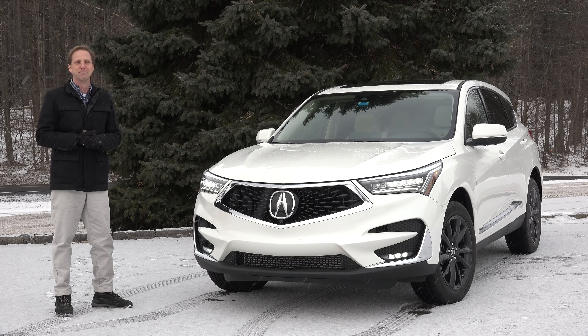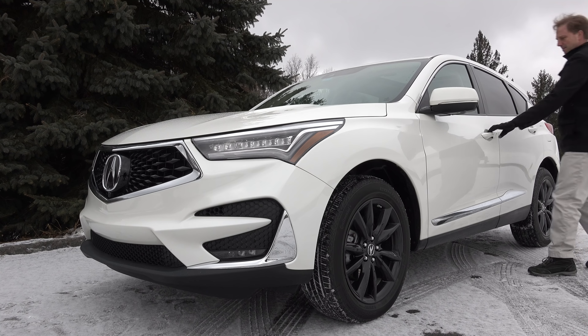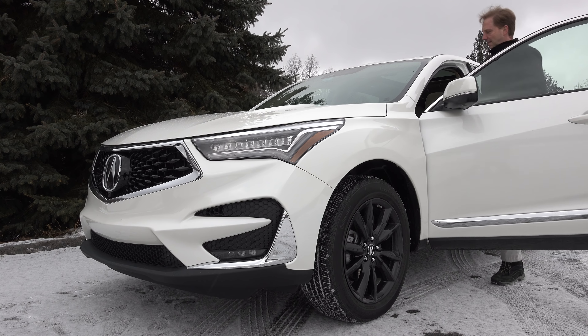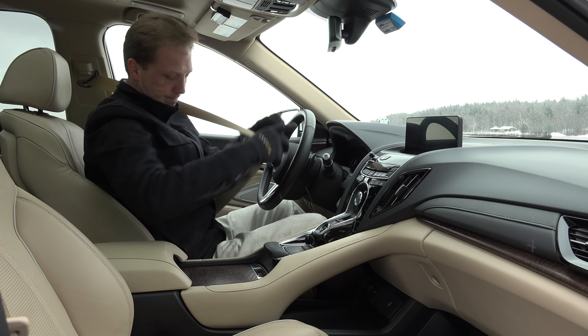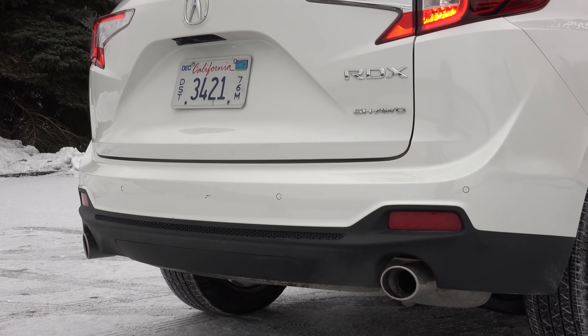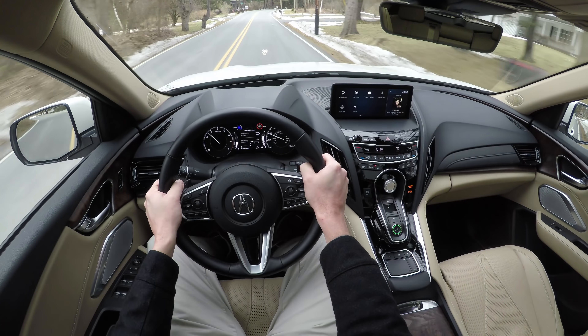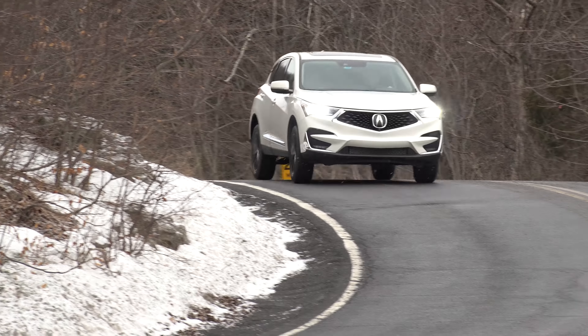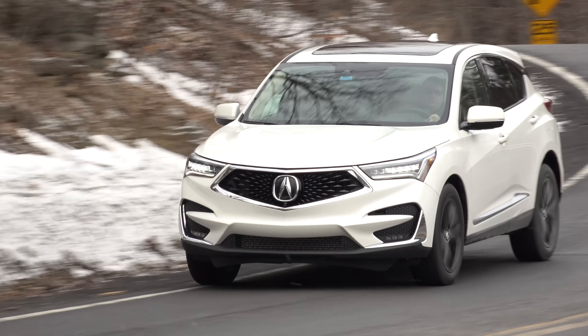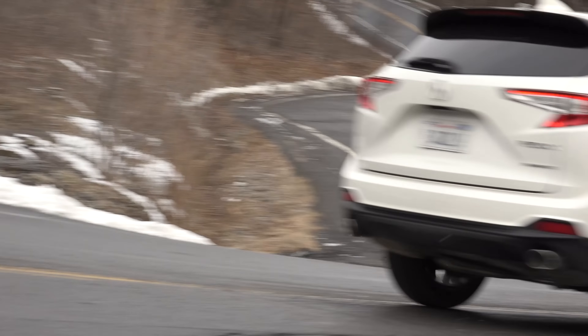The RDX has an interesting history — born a turbocharged rebel, tranquilized in its adolescence, and now arriving with a learned and confident persona. Acura's latest reboot of their ever-popular luxury crossover is the RDX at its very best. Just like Honda, Acura is done with boring styling. The brand exudes excitement through its designs and powertrains and finally delivers on its advance promise by incorporating more of today's technologies.